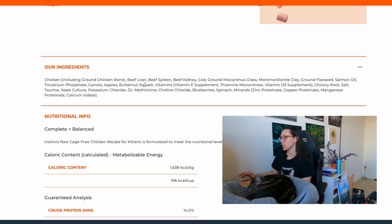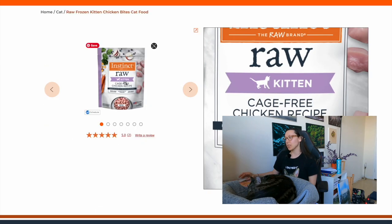They include some organic produce — carrots, apples, butternut squash, blueberries, spinach — natural fresh foods that provide vitamins and trace minerals, plus they still add a few synthetic nutrients, so you have a bit of both. A con is the clay they use as an anti-caking agent; it's necessary in food production but not necessary for your kitten's diet. Another potential con is that this specific product is kittens only.